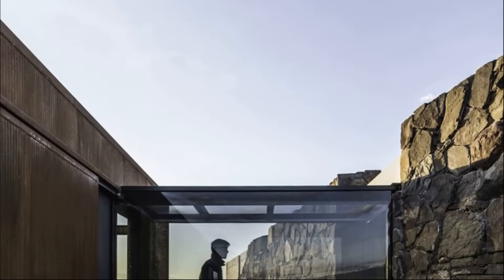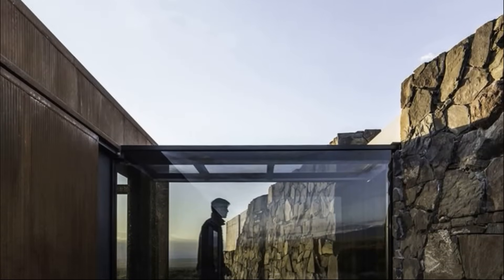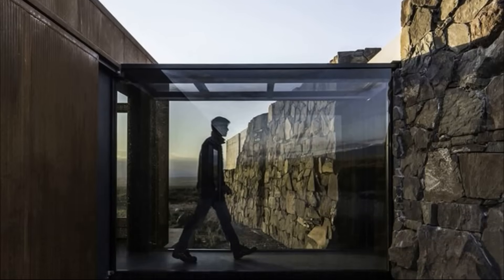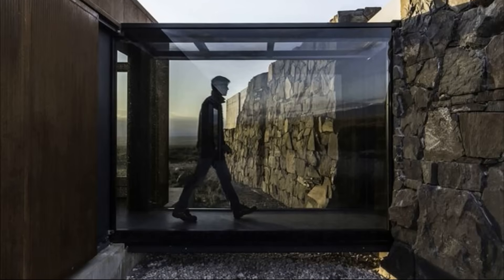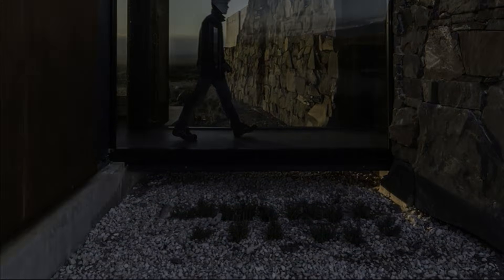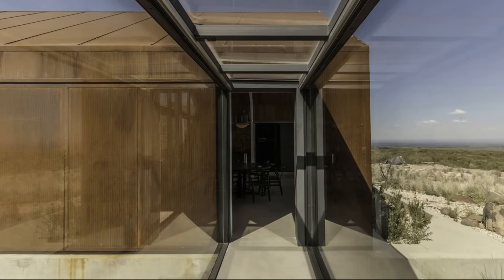To optimize the remarkable visuals, the four facades were converted into eight. To achieve this, the program was divided into two buildings — one dedicated to social functions and the other to bedrooms. These volumes are connected by a glass bridge.